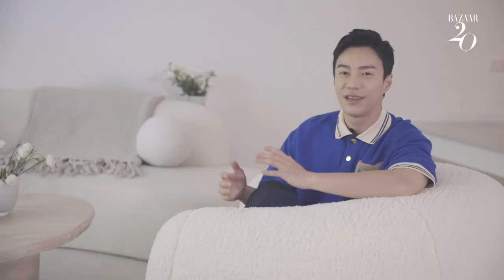Thank you so much for watching. I hope my house inspired you guys in certain ways. And I'll see you guys next time.